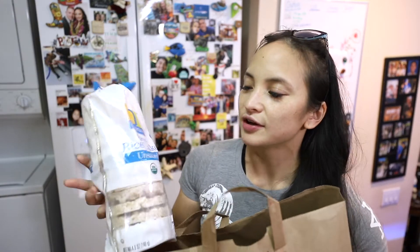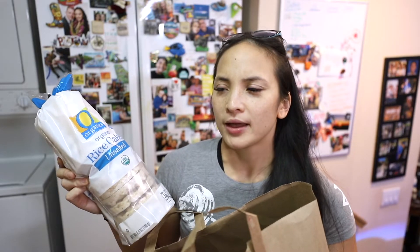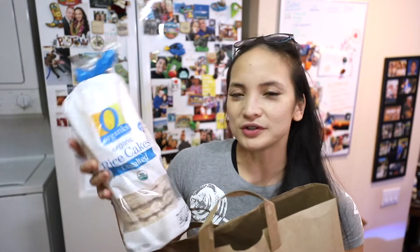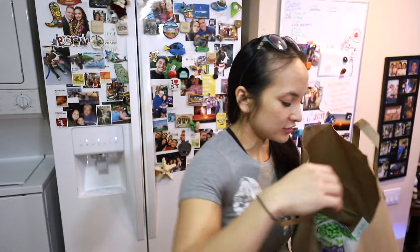Another thing I got is these rice cakes. Sometimes I still have carb macros and fats left at night, and I can put almond butter on this. It has only eight grams of carbs per rice cake, made with brown rice. Instead of toast which has 20 grams of carbs, this way you're still getting the feeling of volume but not as many carbs. I'm really excited about this for maybe tomorrow or sometime this week.